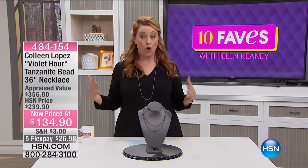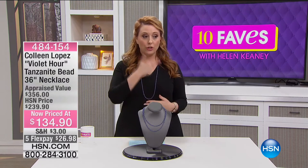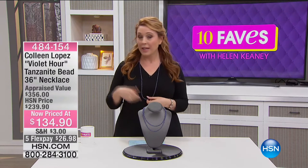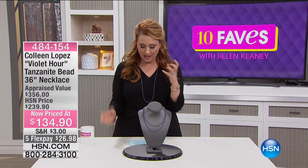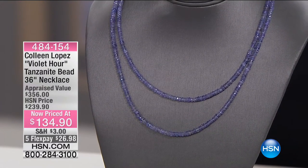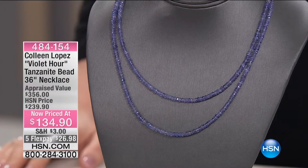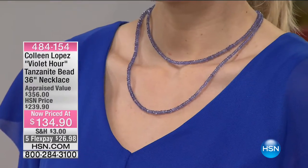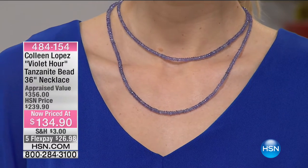It is a long necklace, so you've got all that versatility. You've got a lobster claw clasp in the back so you can double it over. I'm wearing mine really long. Angela has hers wrapped around. This is that kind of rough-cut bead style — a more casual way to wear gemstones. Originally it was $139.90, and you're saving over $100 — it is $100 off. 36 inches of genuine tanzanite beads. Over 100 carats of genuine tanzanite.